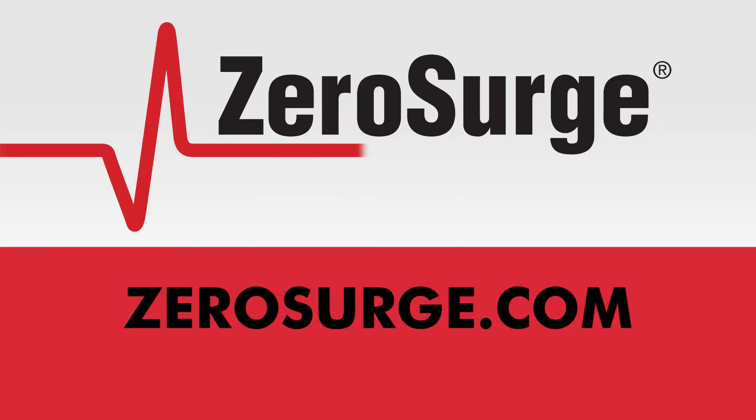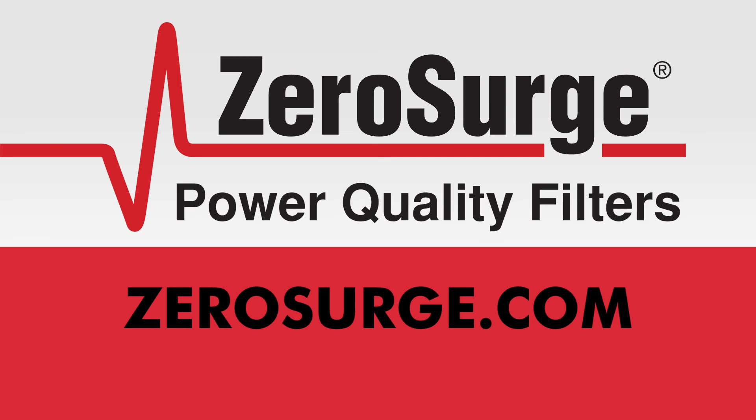Visit our website ZeroSurge.com, which further explains the whole building surge protection method.